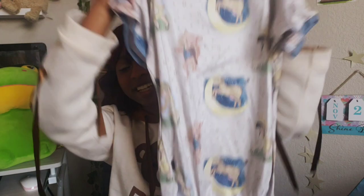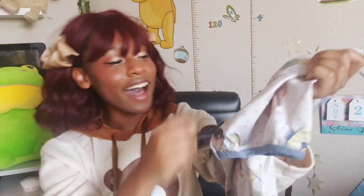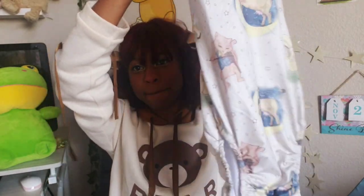Continuing the blue theme, we got this onesie — a simple t-shirt style with a Hey Diddle Diddle, the cat and the fiddle pattern. I didn't even realize when I ordered it, but it's actually kind of spooky — like Mary had a little lamb but she has a scythe. So I guess it's also Halloween. This is probably going to be mostly a sleep time one for me, but cute.